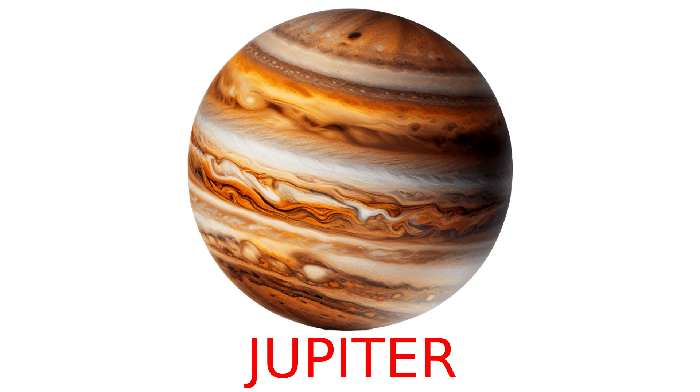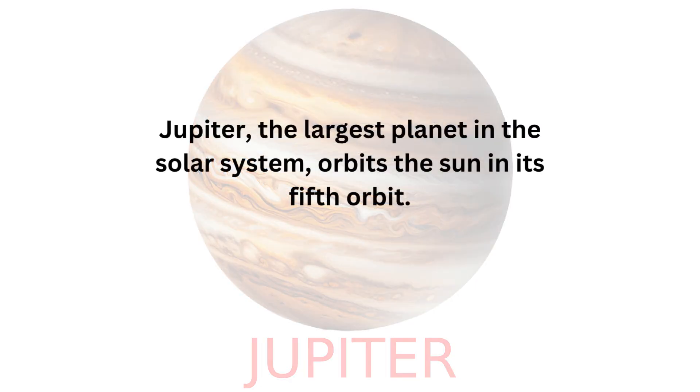Jupiter, the largest planet in the solar system, orbits the sun in its fifth orbit.